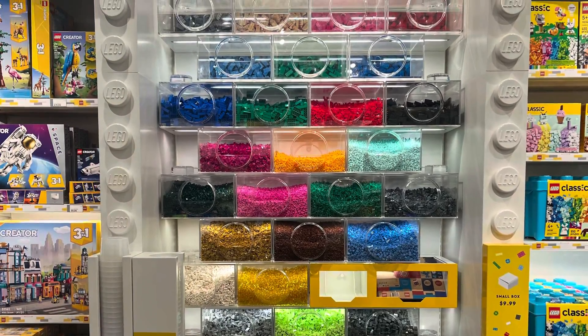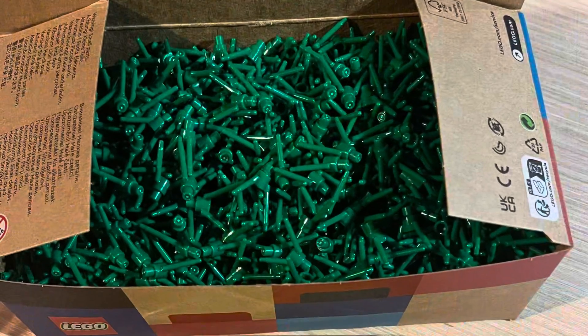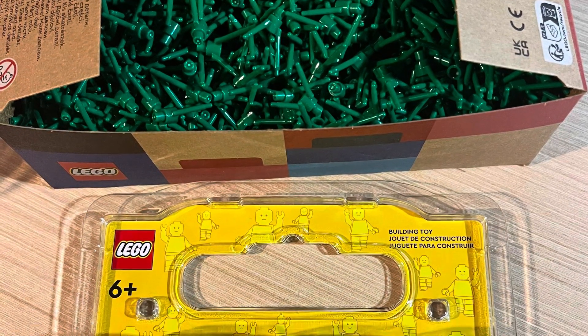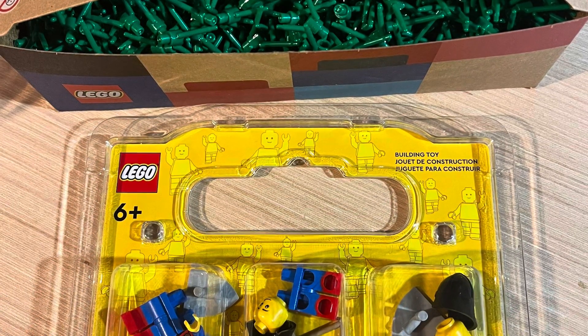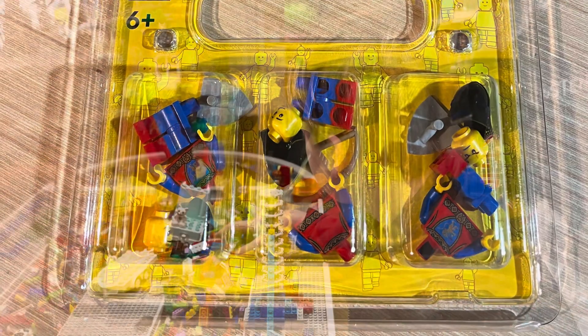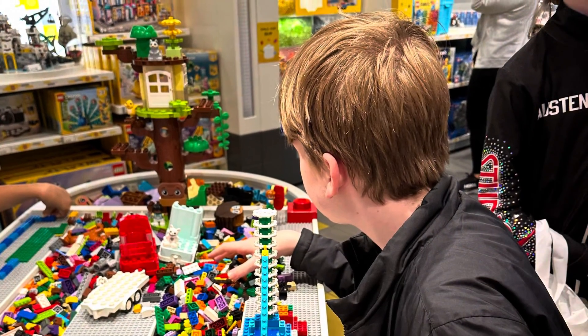They had a PAB wall — it was pretty small with slim pickings — but they did have the pine tree stems I've been looking for, so I grabbed a box of those. On their minifigure build station they actually had some of the Lion Knights, so I grabbed a three-pack of those.